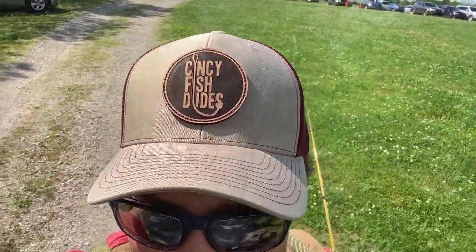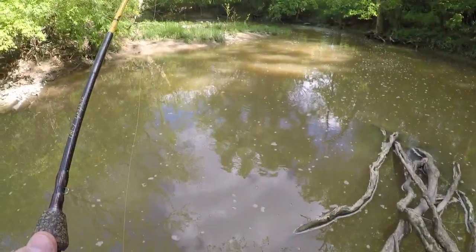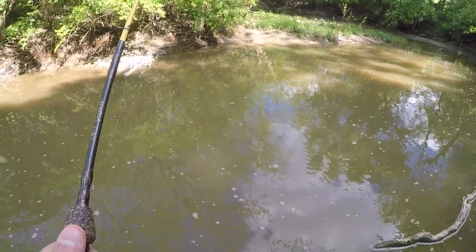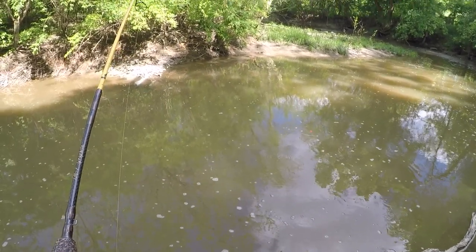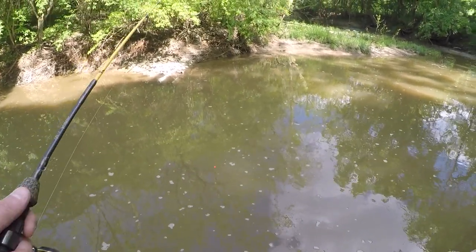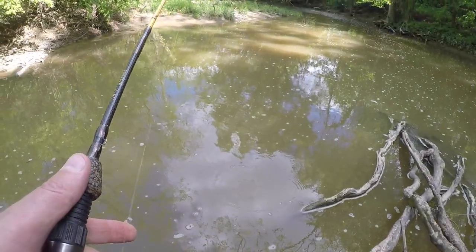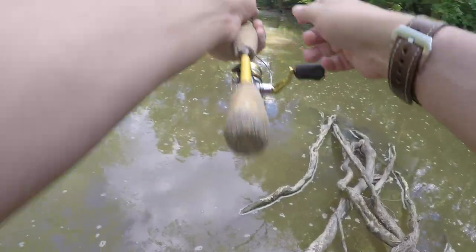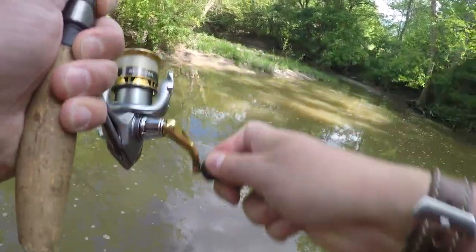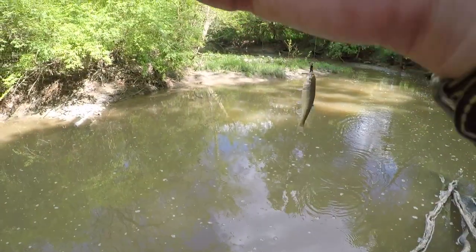I feel like we can get at least a green sunfish. Right when I was speaking I saw that bobber go under. Looks like we're going to be doing some microfishing after all. Oh, right underneath that branch — here we go! We're not getting skunked by the creek today. Creek chub!